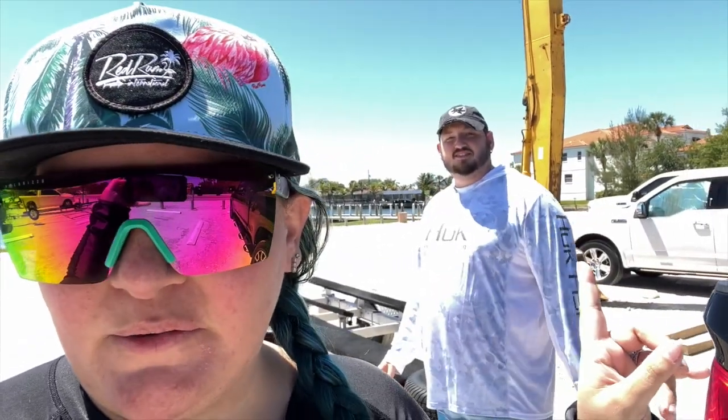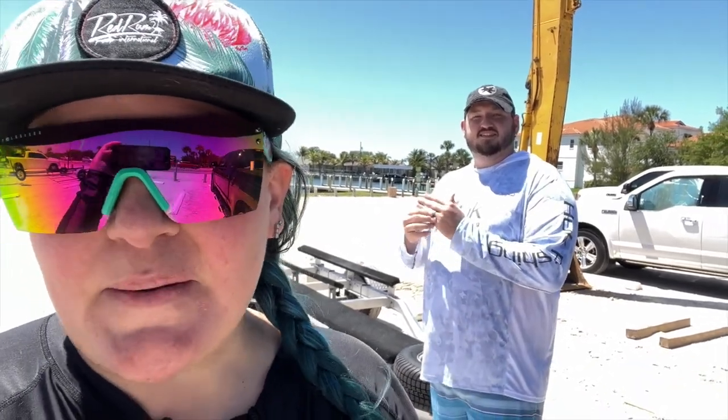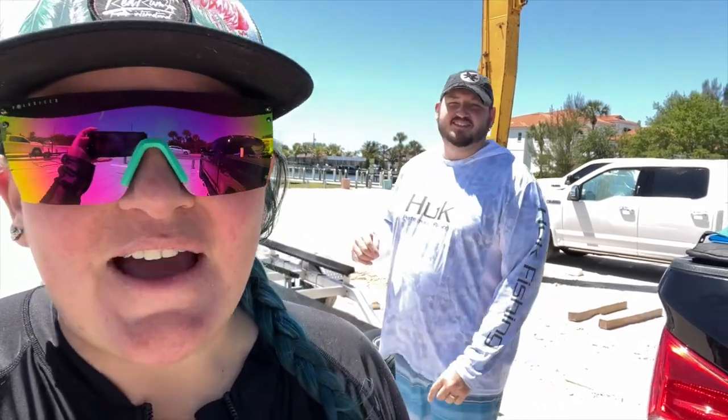Hey guys, welcome back to Professional Weekenders' YouTube channel. Today we are near Anna Maria Island at the Palma Sola boat ramp, and we've got some brand new equipment that we're going to test out today. It's going to be a whole lot of fun, so let's go! The skis are already launched. Subscribe and stay tuned because we have a really exciting trip coming up next week.